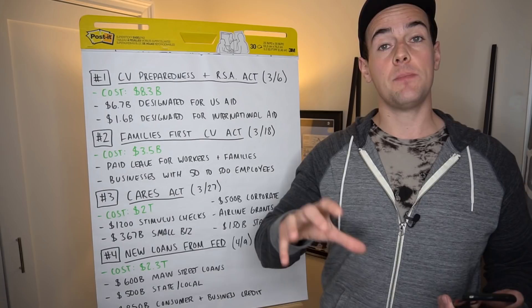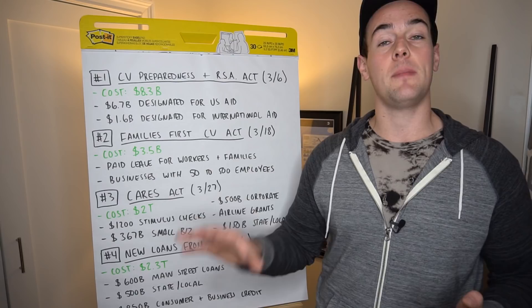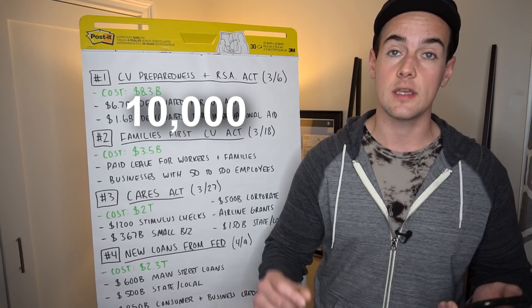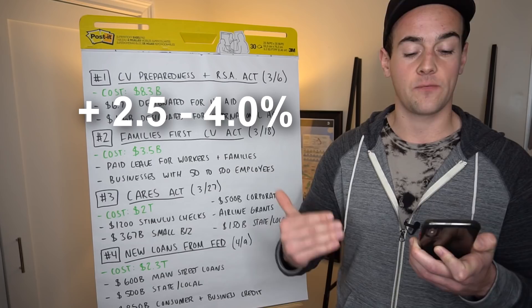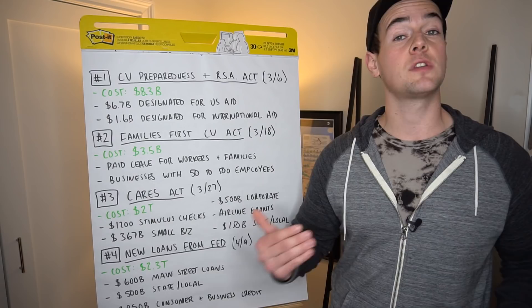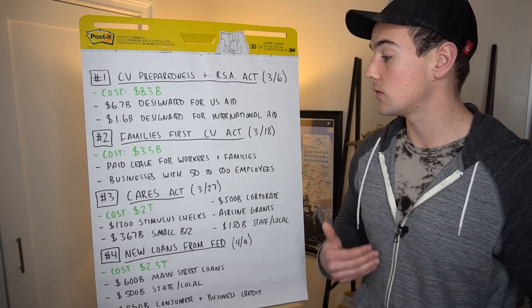The PPP program is a forgivable loan where most people won't pay it back, but these new loans are loans you would, in fact, be paying back to the federal government. For small to medium-sized businesses, these $600 billion in loans will be four-year term loans for businesses up to 10,000 employees, ranging from $1 million to $25 million. The interest rate will be 2.5% to 4% above the federal funds rate. Principal and interest payments will be deferred for one year — essentially a very low-interest loan where they pay nothing for the first year and then pay it back over four years, freeing up cash to keep employees on payroll.